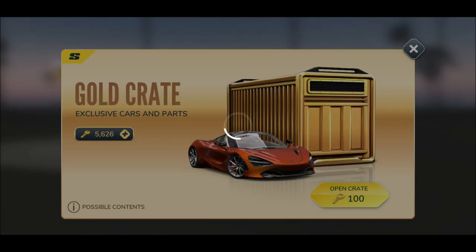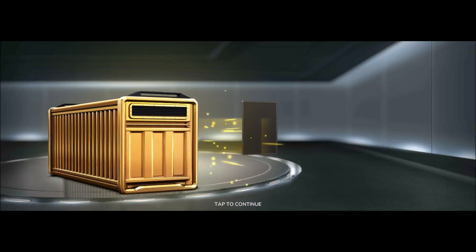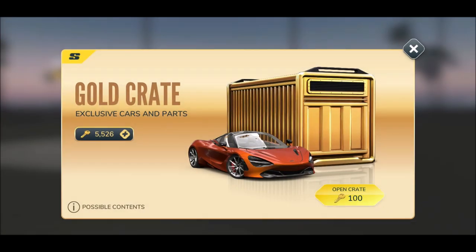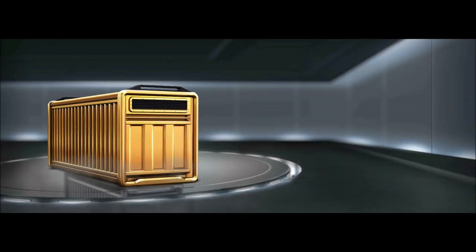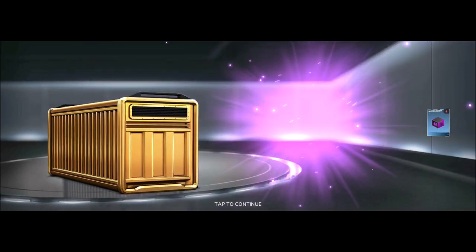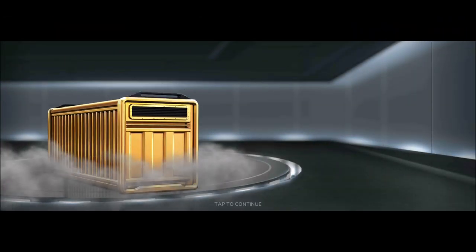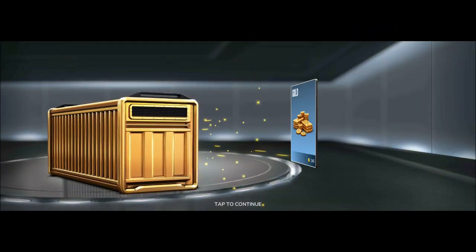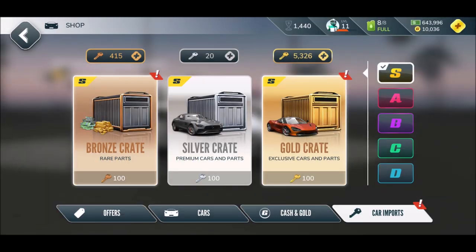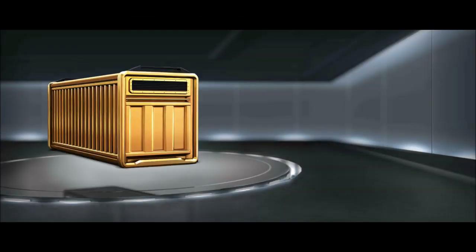We got six more, ladies and gentlemen — can we get a Koenigsegg? Then we are down to 5000 — that's a nice number. Oh, we got a lot of cars, it's going to be a long opening. Oh, I have a bad feeling... three more, ladies and gentlemen, three more.